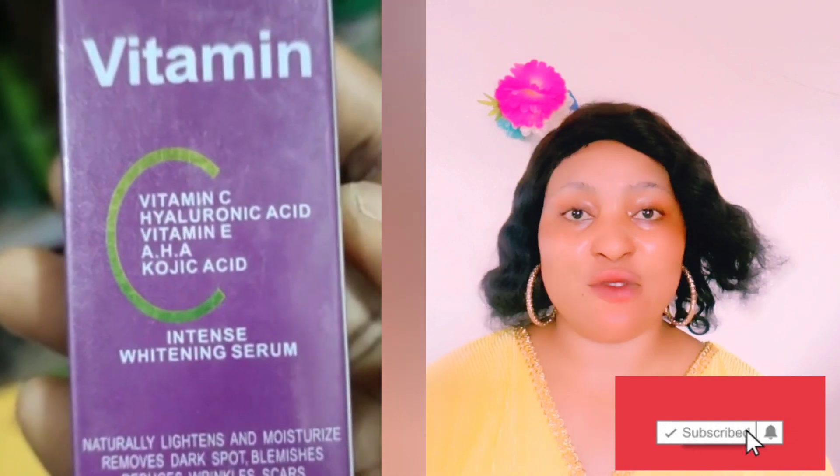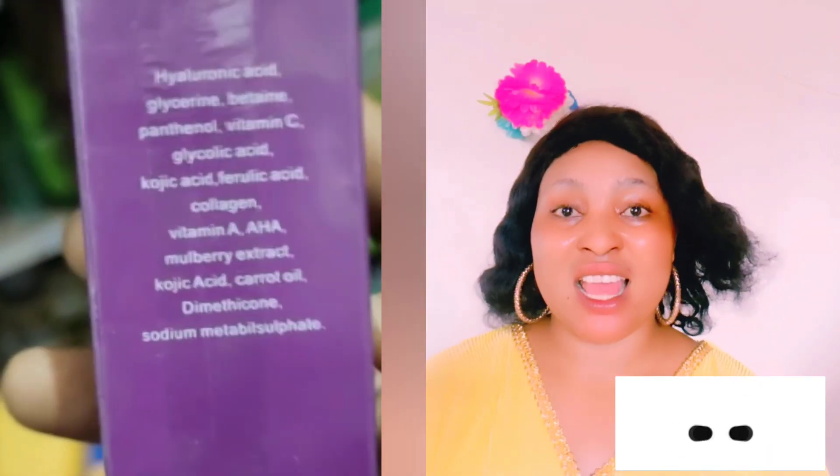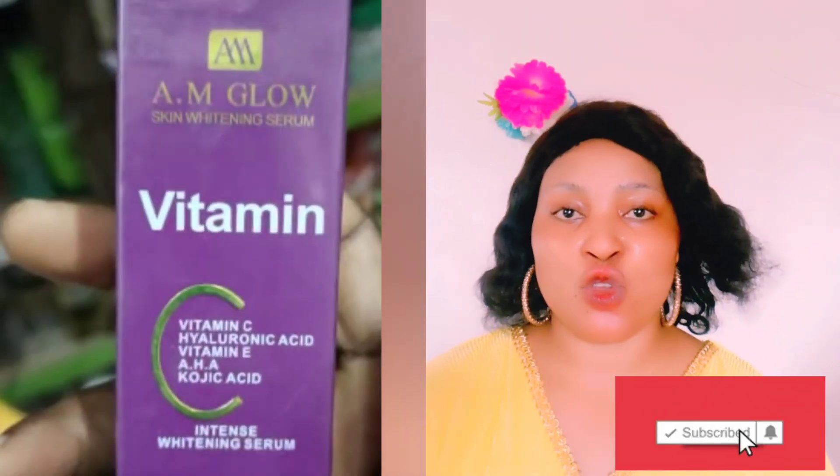Especially when you have a good moisturizer, you're not expected to use only the serum. Use a moisturizer, a facial toner, and a facial soap to make it work faster. You can use AM products all-in-one and get results. This particular vitamin C serum should be combined with other amazing products and moisturizers to help you achieve better results.